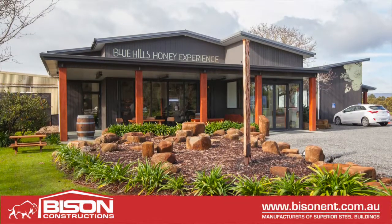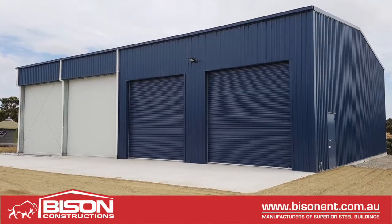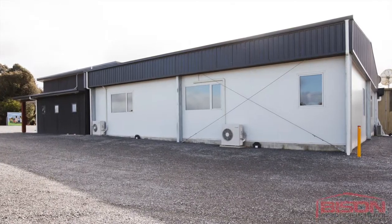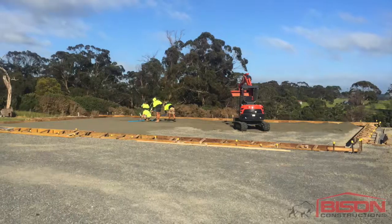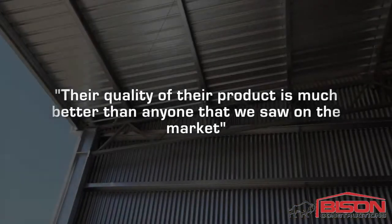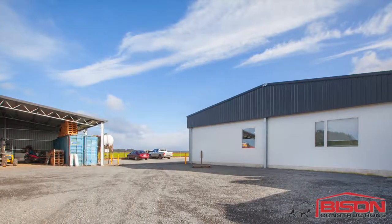We've done a number of projects with Bison, one in particular is our cool store at Black River and that went really well. We chose Bison because they're good project managers and they also have quality sheds. When we were researching who to build with, they really stood out because the quality of their product is much better than anyone that we saw on the market. Very cost effective as well and you do get good value for money.